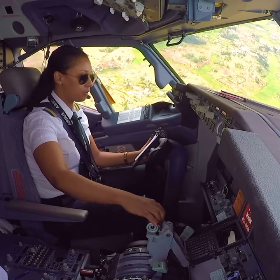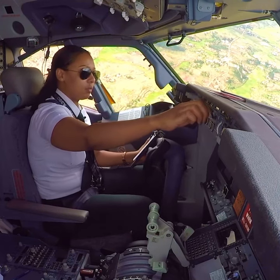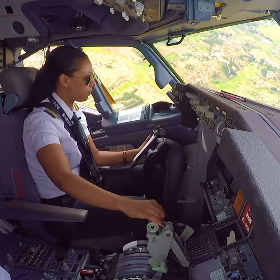Climb 8000, proceed direct Mike call. QNH 1016, 8000 set. Turkish 160. TAN radar.